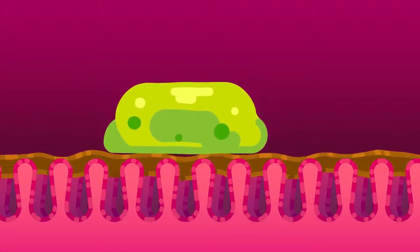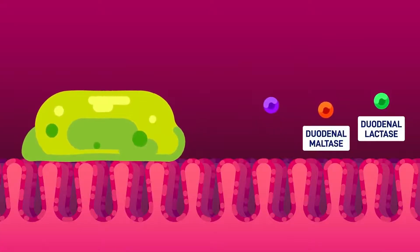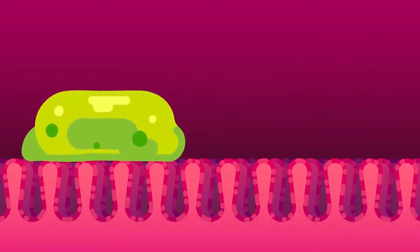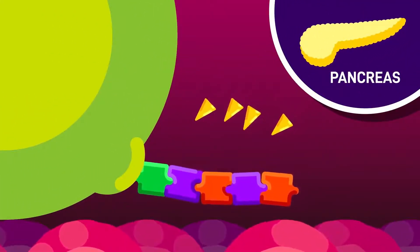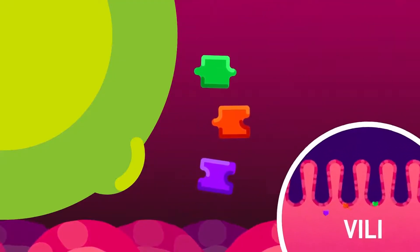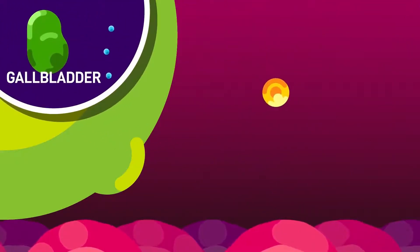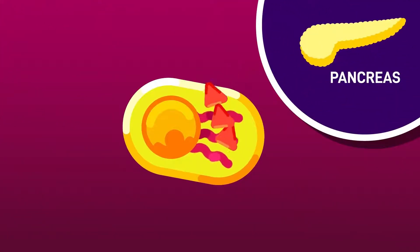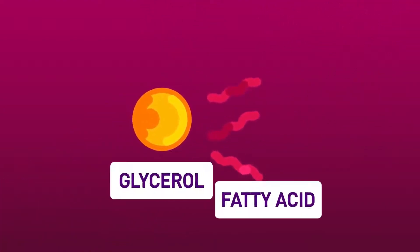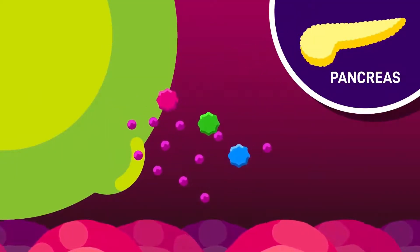When the duodenum receives processed chyme from the stomach, bicarbonate ions quickly neutralize the stomach acid. Then enzymes — amylase from the pancreas, and lactase, maltase, and sucrase produced by the walls of the duodenum — along with bile from the liver, digest the food further. Amylase digests remaining complex carbohydrates into disaccharides. Bile breaks down fat globules into an emulsion so that lipase from the pancreas can break them into glycerides and fatty acids. The pancreas also produces proteolytic enzymes that convert peptides to amino acids.